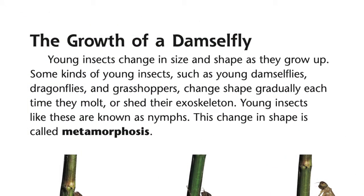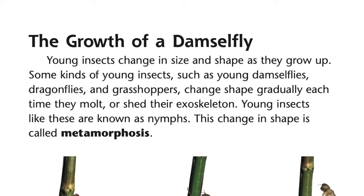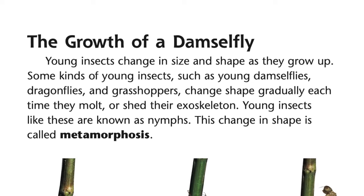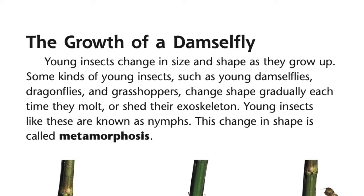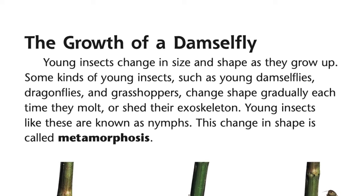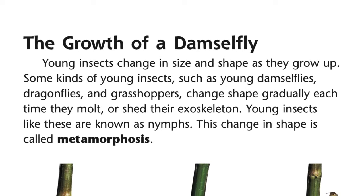Young insects change in size and shape as they grow up. Some kinds of young insects, such as young damselflies, dragonflies, and grasshoppers, change shape gradually each time they molt or shed their exoskeleton. Young insects like these are known as nymphs. This change in shape is called metamorphosis.